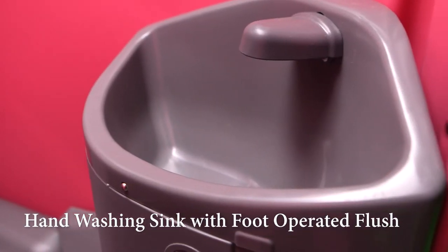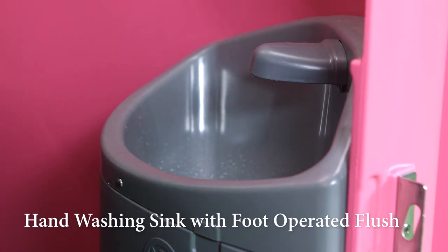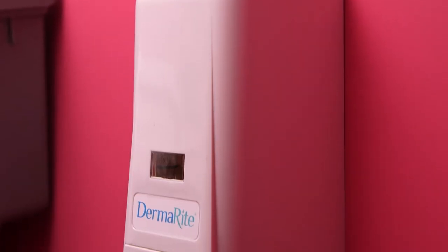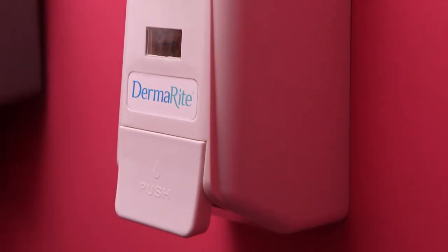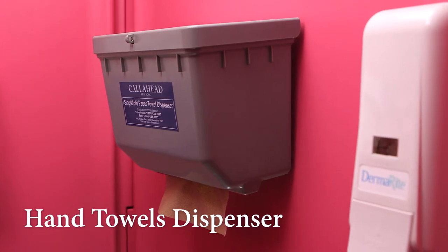There is also a hand-washing sink with its own foot-operated pump for easy, hands-free operation. The soap dispenser is located directly above the sink and filled with Call Ahead's antibacterial soap. Next to the soap dispenser is a wall-mounted hand towel dispenser.